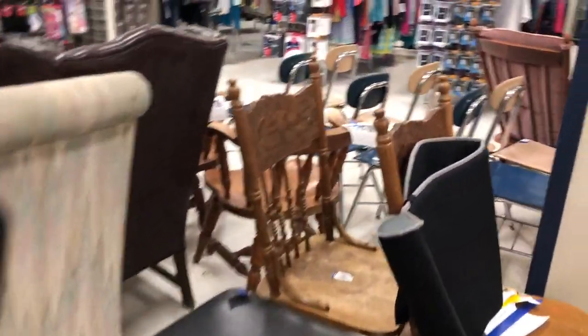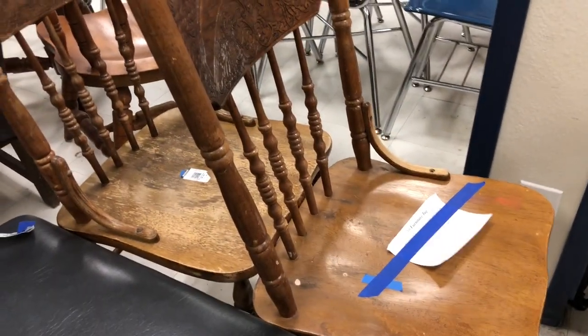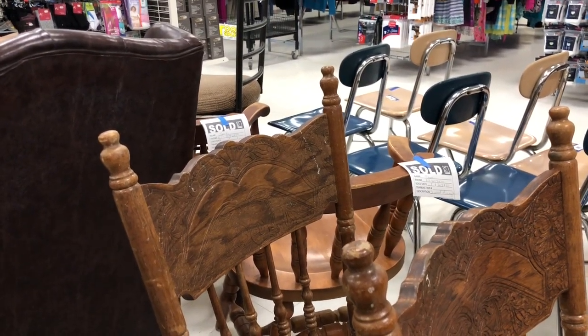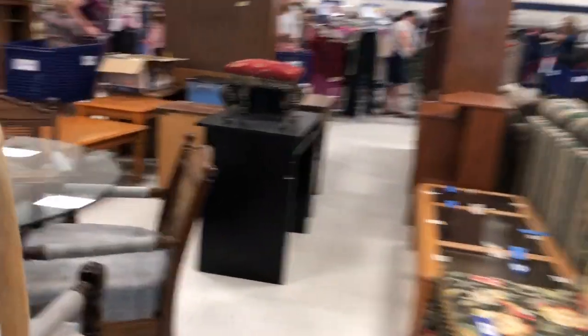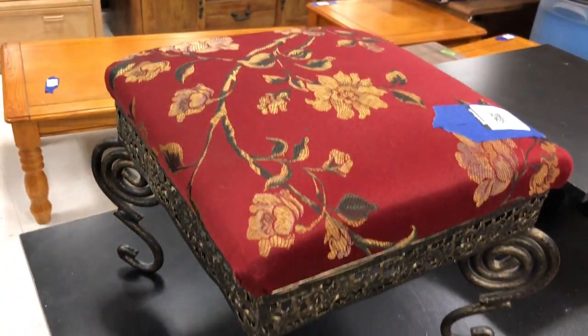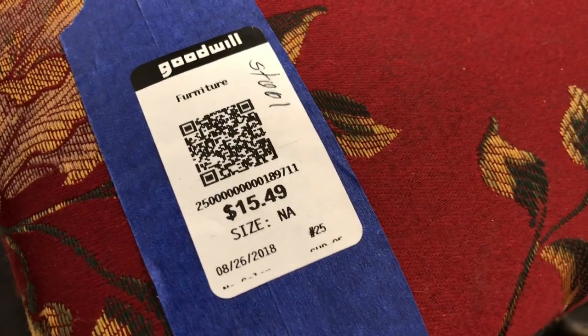Over here are some little vintage or antique chairs that could just be washed up and rubbed down with some oil, and that would be really nice to put in a corner. Oh, look at this cute little footstool — isn't that adorable? They want $15.49 for it, which is a bit too much. Let's move right along.